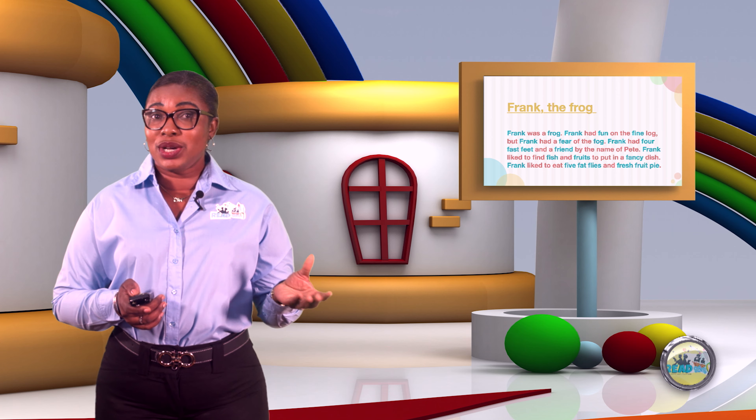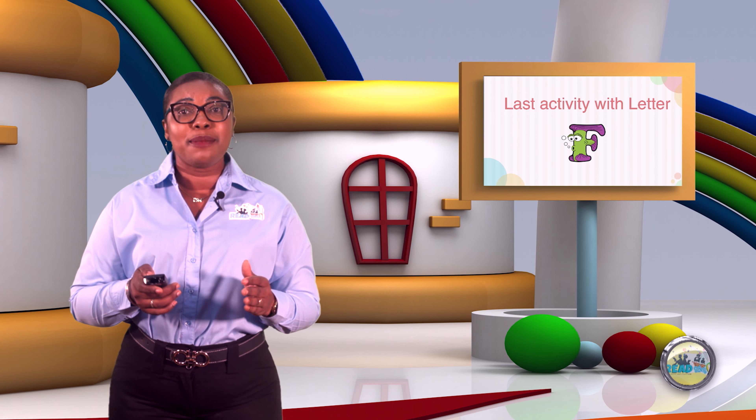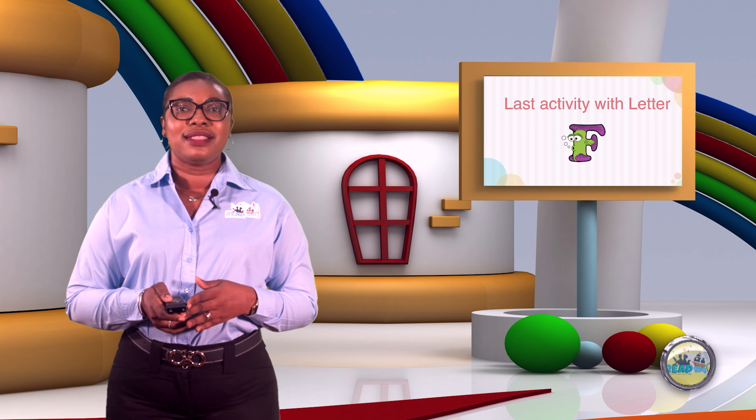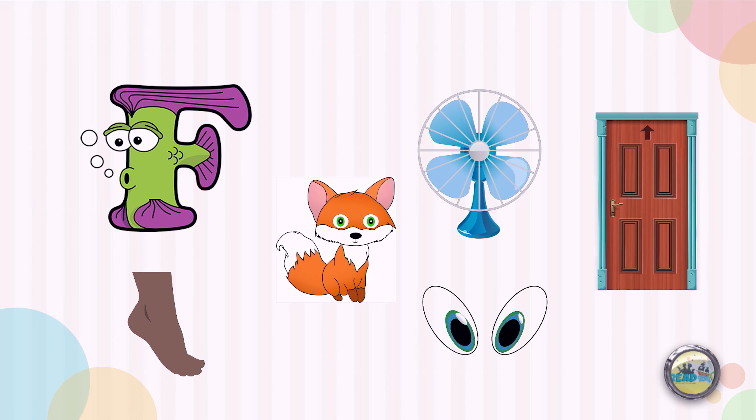Now it's time for us to find some treasures for our fabulous F treasure hunt. Let's look at the pictures today. Today we have a fox, we have a fan, we have a door, we have the picture of a foot, and I have two googly eyes staring at me. So let's go again: we have fox, fan, door, foot, and eyes. Now take some time and see if you could find the pictures that begin with letter F.